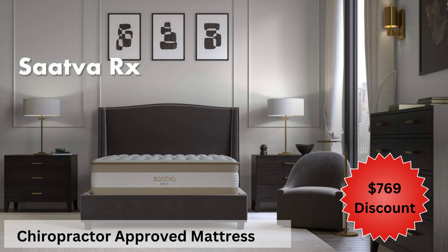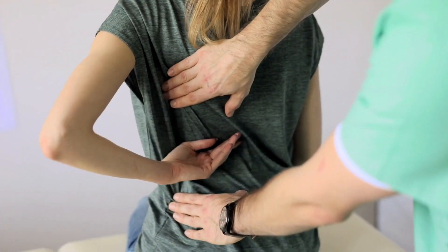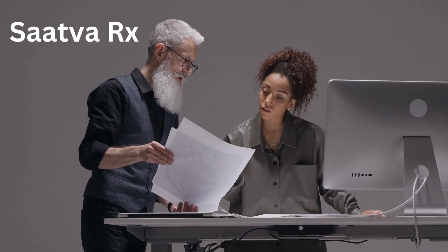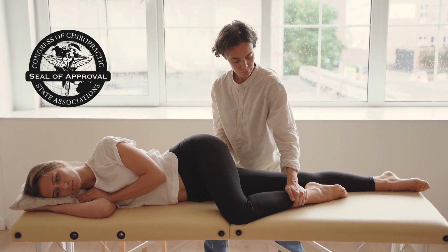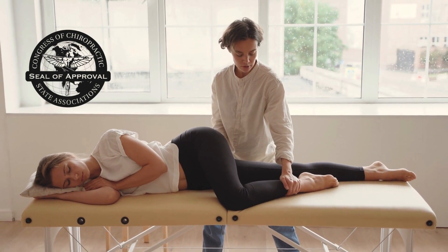Introducing the Sattva RX Mattress — the only chiropractor-approved mattress designed by chiropractors for those with chronic back and joint issues. This unique mattress is a game changer, exclusively engineered with chiropractic needs in mind, and has received endorsements from leading U.S. chiropractors and the Congress of Chiropractic State Associations.